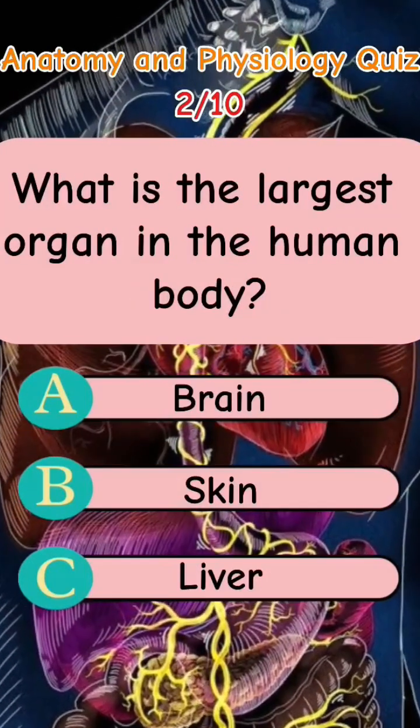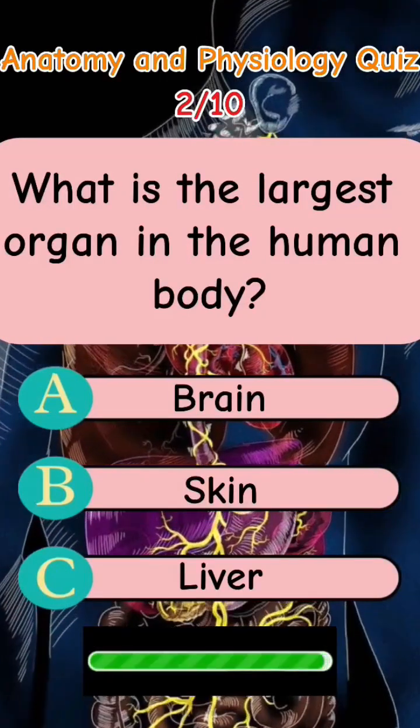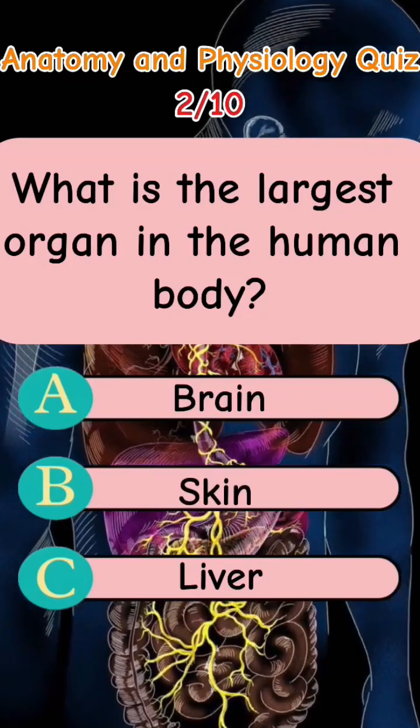What is the largest organ in the human body? Letter A: Brain. Letter B: Skin. Letter C: Liver. The answer is Letter B: Skin.